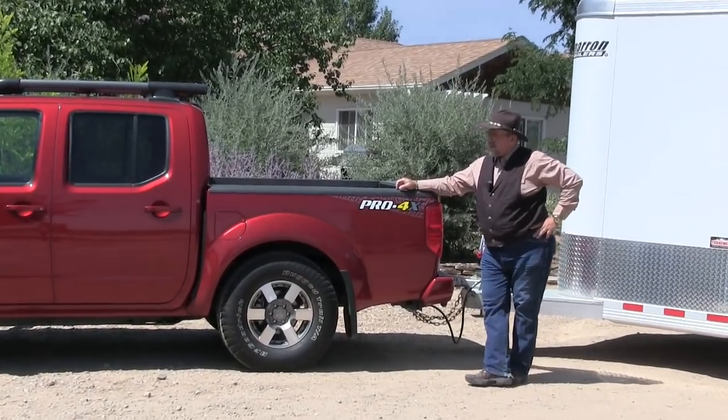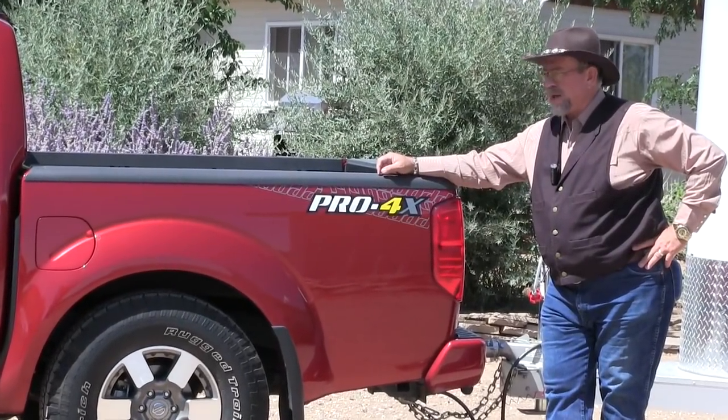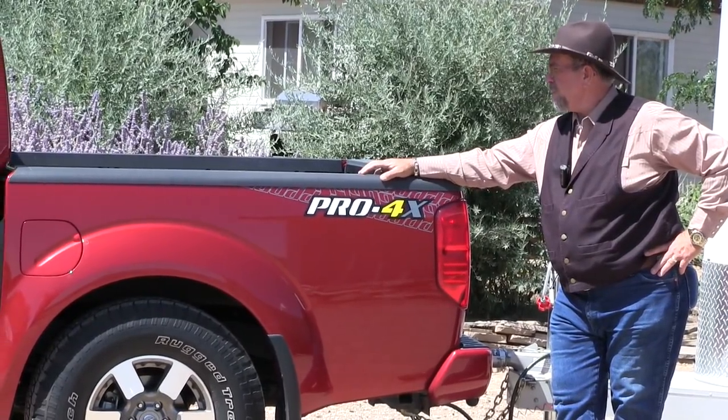We took it up the sandhills and went as far as we could go. Then we had a trailer on the back with a four-wheeler — an ATV — and went a little further. So it's a fun vehicle, it's very useful.